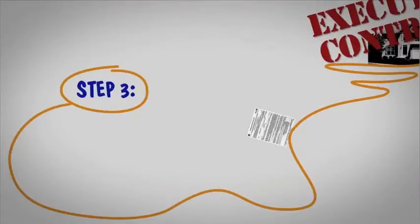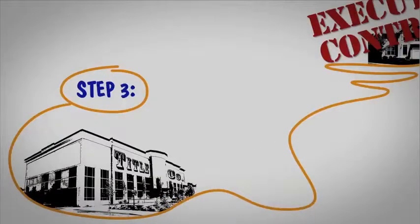Step 3. The executed contract is sent to the title company, which helps determine whether the seller has the right to sell the property to you.